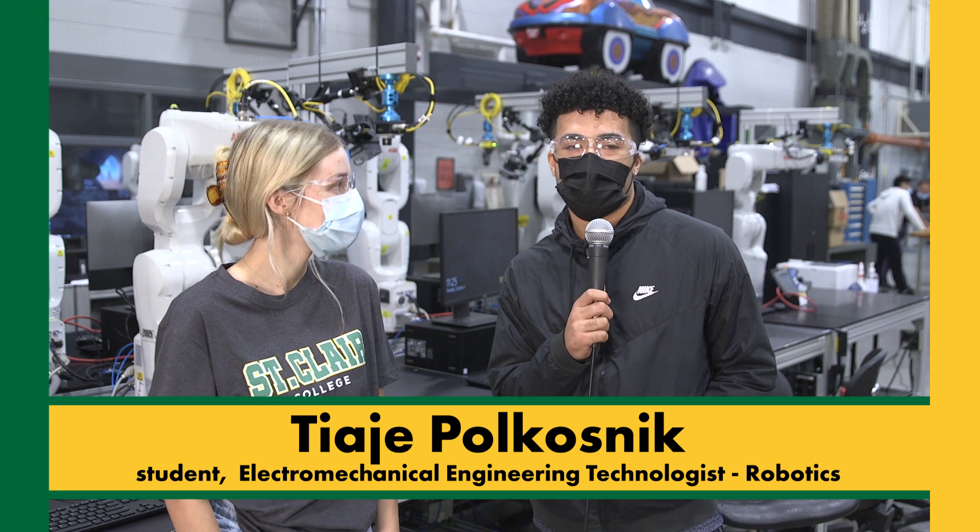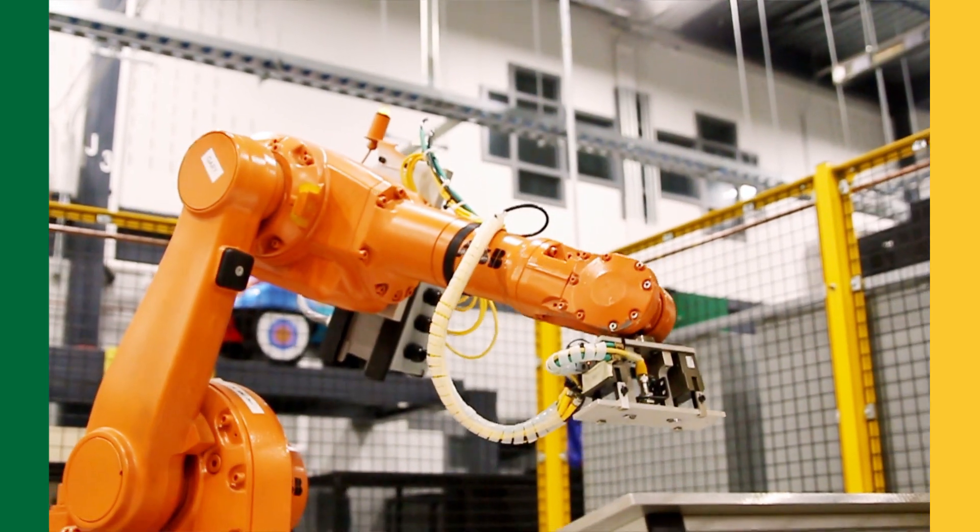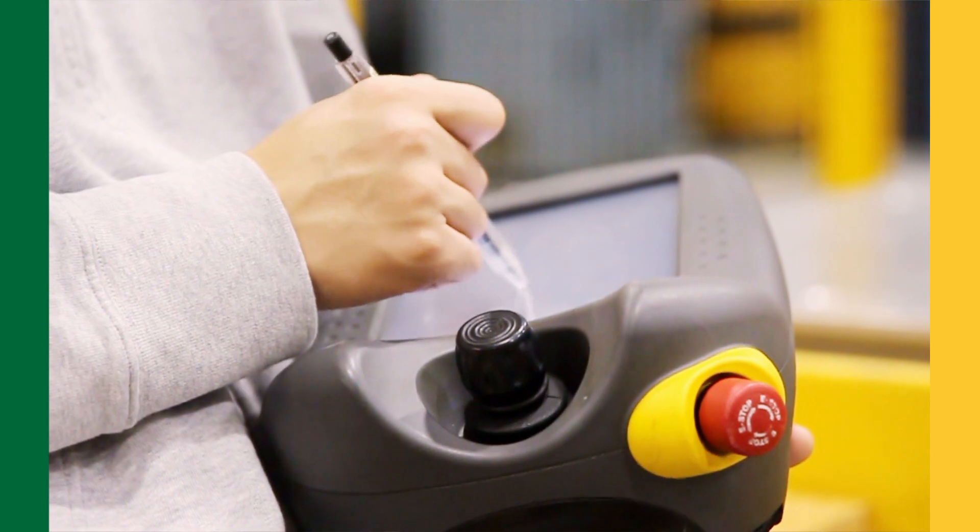We're at St. Clair College right now, the FCEM Robotics Lab 1028, and I just got finished doing one of my labs.